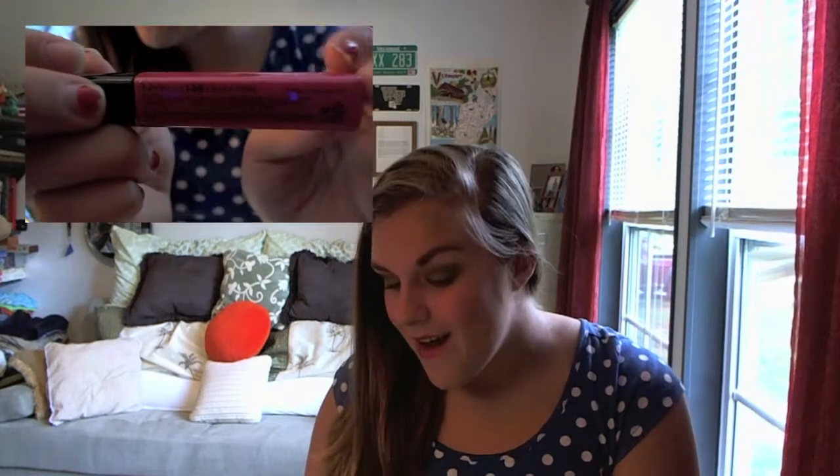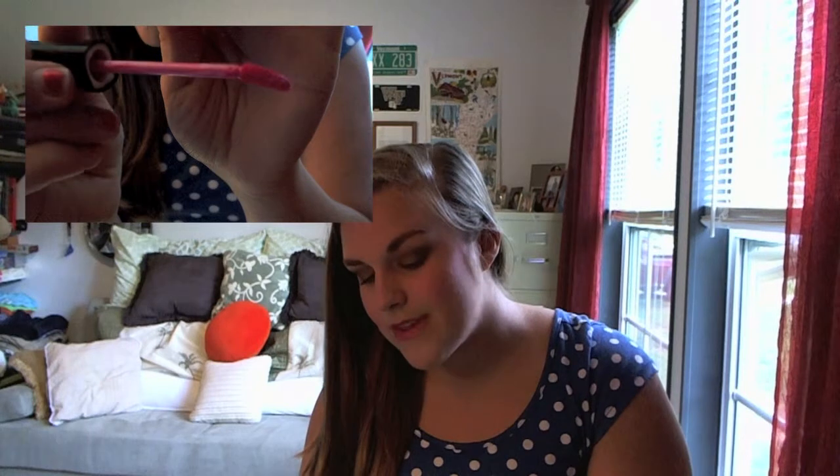My friend Mary Beth got this lip gloss for me for my birthday, so thank you, Mary Beth. I love it, which is why it's in my favorites. I'm actually going to try to get her and my friend Kelsey to film a video with me — probably a haul video or something. But I love this lip gloss. It's a really bright pink, and I'm wearing it today. It smells like Cherry Jolly Ranchers, it's not sticky at all, and it's such good quality. I'd recommend any of their lip glosses.